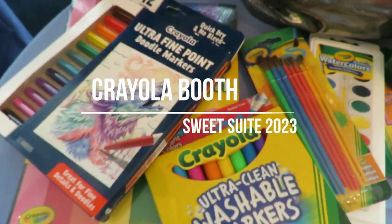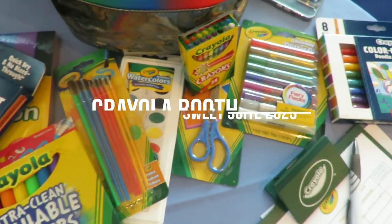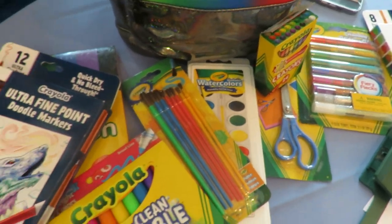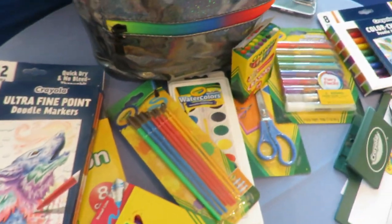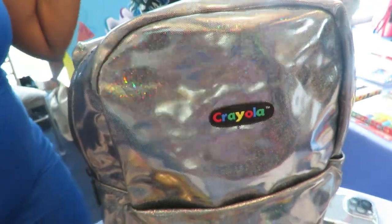Okay, cool. We have everything new for back-to-school season. Crayola's always got you covered as the number one leading brand for back to school, so you get all of our Crayola classics as well as our new Doodle and Draw line, which includes ultra-fine markers and color-change markers.